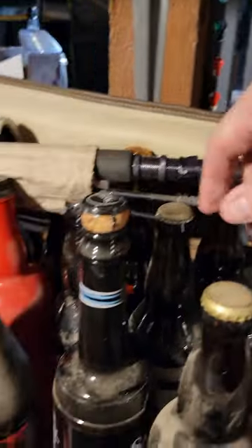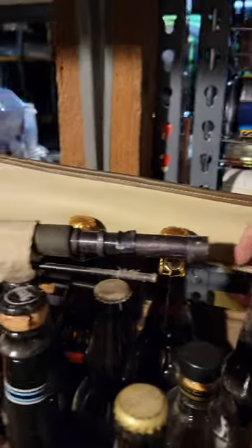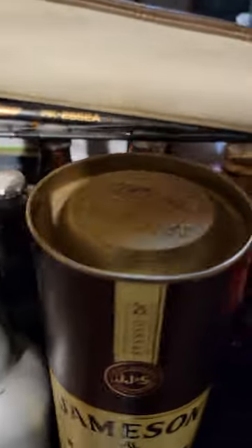Got some Rogue back here — Chocolate Stouts, Imperial Stouts, Barley Wines, Dogfish Heads.